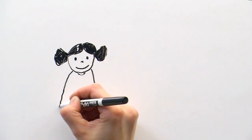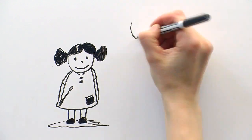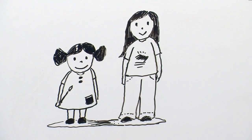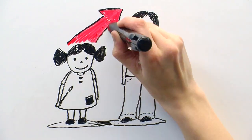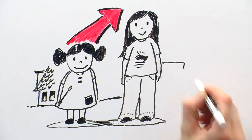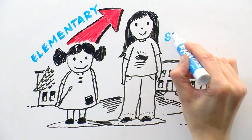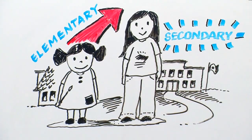It seems like just yesterday you were bringing your child to school for their first day of kindergarten. They're growing up so fast. Soon they will be making the transition from elementary to secondary school. That's a big change for both you and your child. Your school administrators and teachers are here to help guide you through the process.